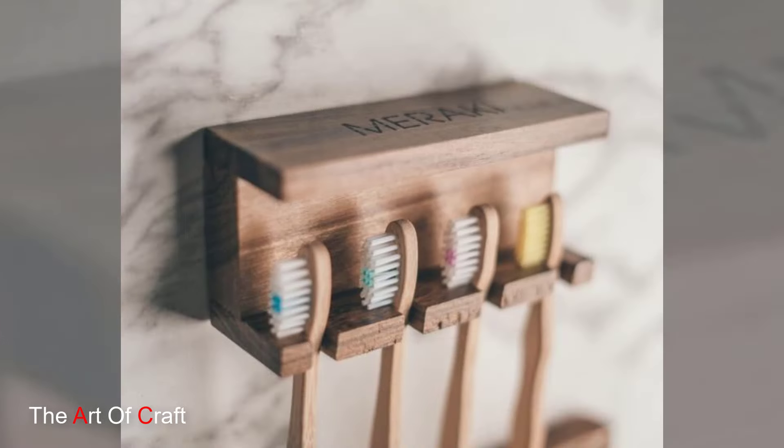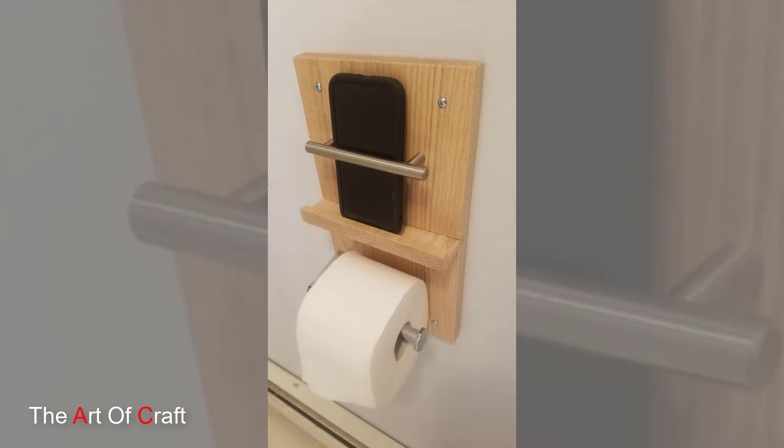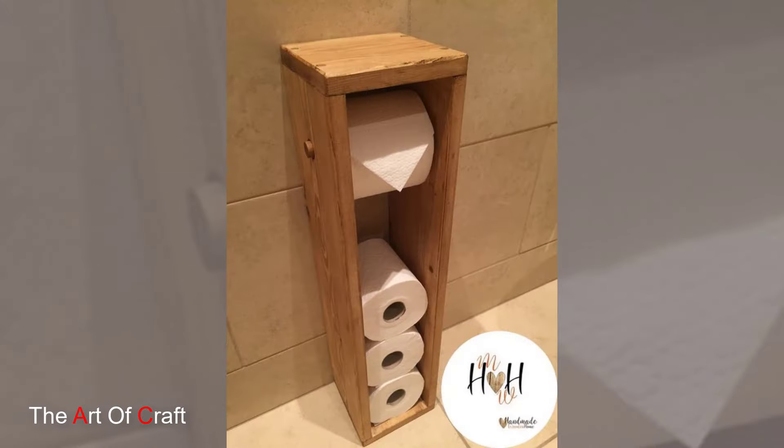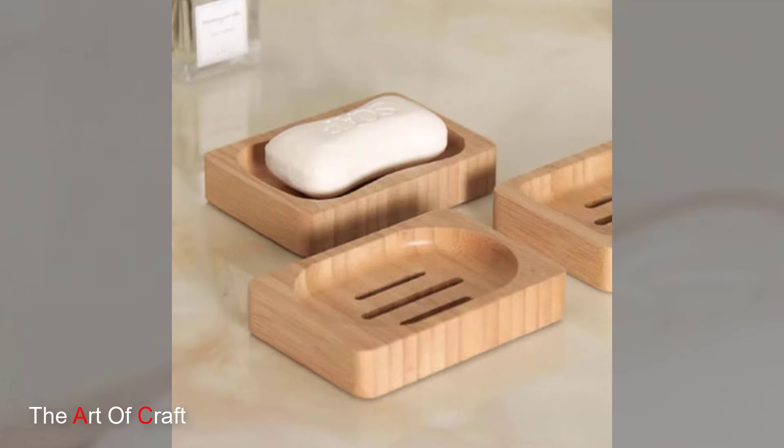Next up, bathroom trays. Transform your bathtub into a luxurious oasis with a wooden bath tray. Perfect for holding candles, books and a glass of wine, a wooden bath tray adds a touch of indulgence to your self-care routine.